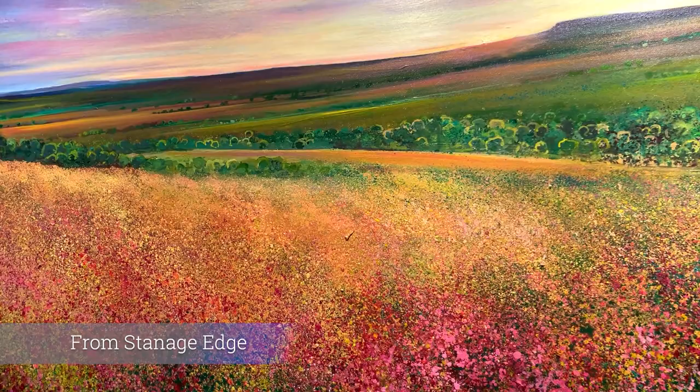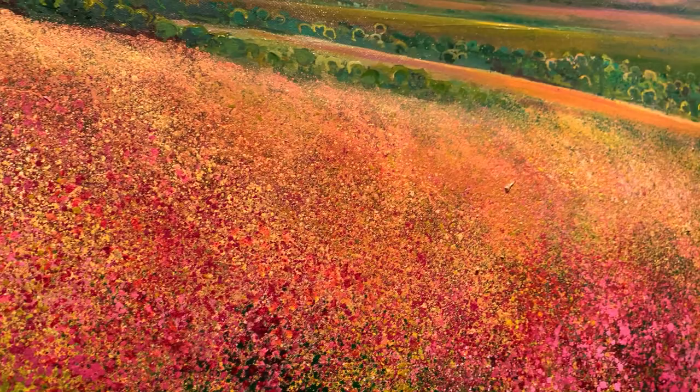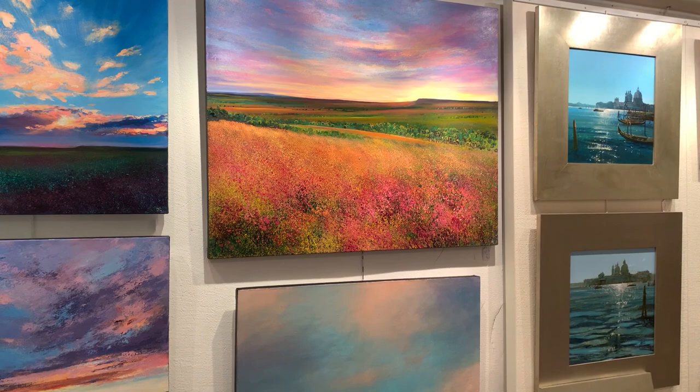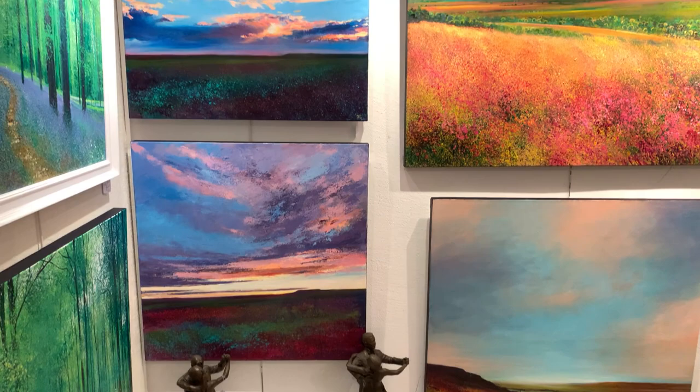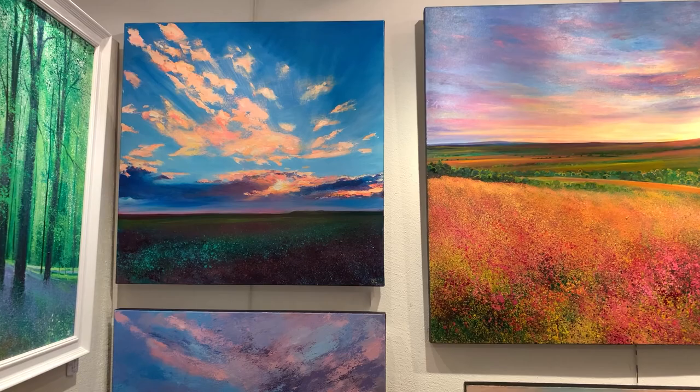I'm fascinated by edges — I live in the Derbyshire Peak District, which is actually famous for them. Stanage Edge in particular is really interesting to paint and I go there a lot. There are several paintings in this exhibition that show where I've been in different weather and different lighting conditions. In particular, it's amazing to see the sun setting over the edge of this amazing rocky outcrop.